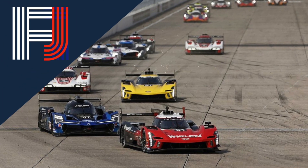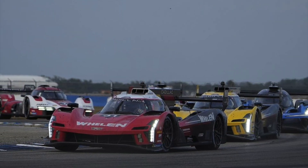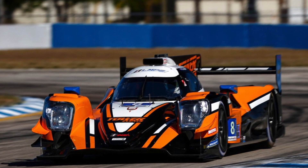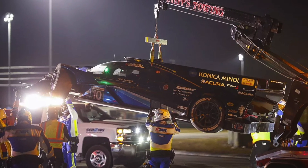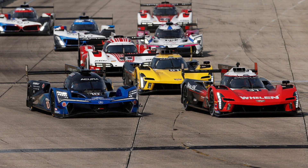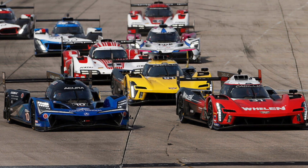Oh my goodness, where do we go from here? The 12 Hours of Sebring had so much that happened — from the incredibly competitive battle in GTP featuring all four manufacturers, to the turn of events for Tower Motorsport's number 8 LMP2 entry, and then of course the big shock of the day: that massive crash involving the top three leaders in GTP. All of that and so much more will be discussed in this race review for the Mobil One 12 Hours of Sebring, which became the second round of the 2023 IMSA season.